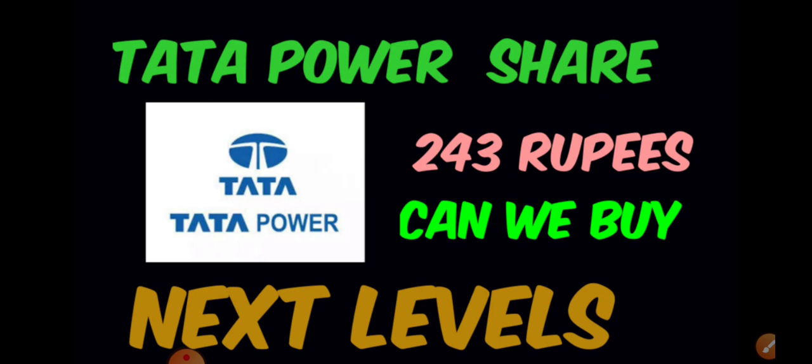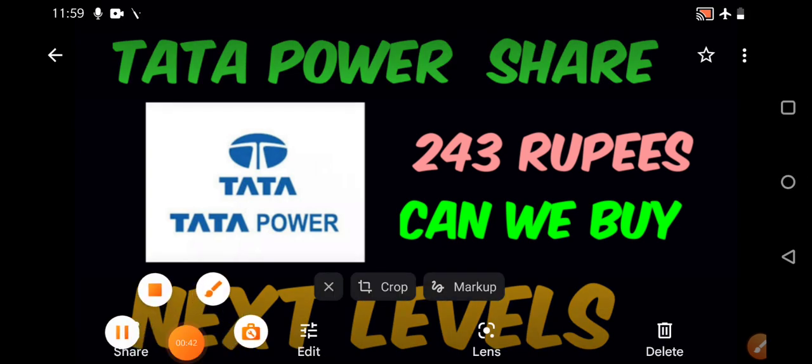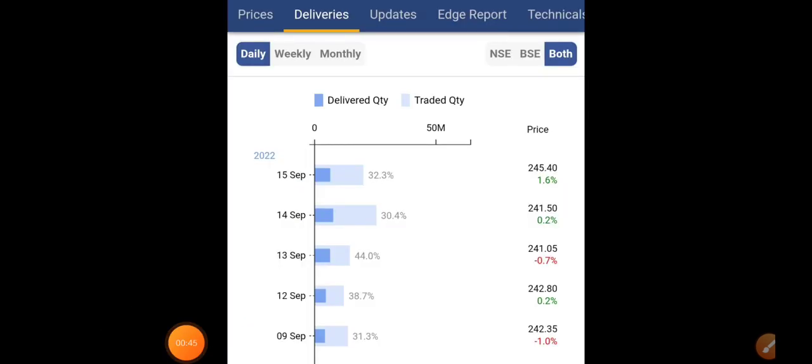If you're new to the channel, definitely subscribe and press the bell icon to get instantly notified. Most importantly, do join the Telegram group — there we discuss all the instant updates followed by stocks for intraday, swing, and long term. I'll provide the link in the description and comment section.